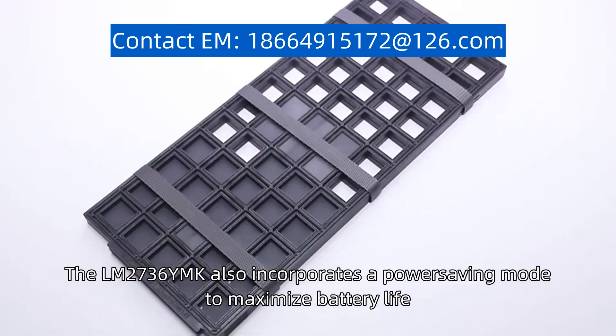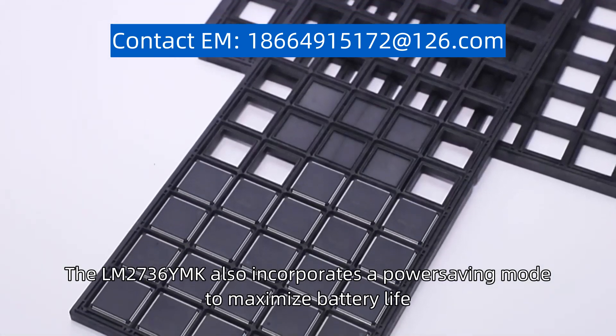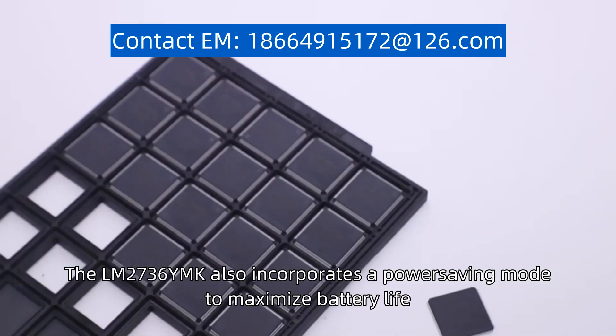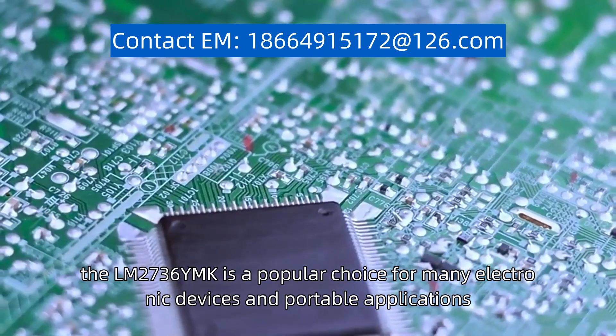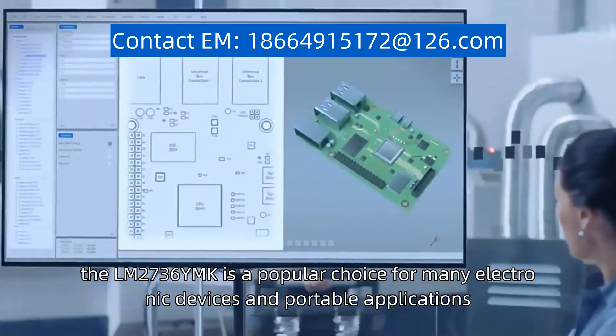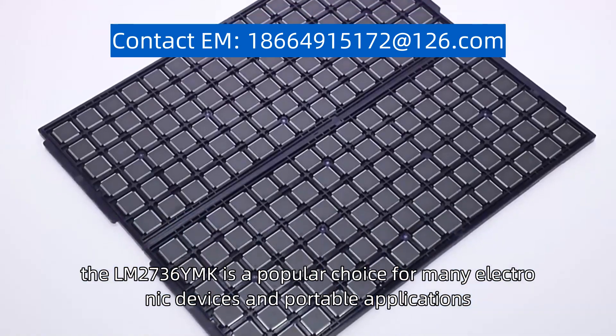The LM2736YMK also incorporates a power-saving mode to maximize battery life. With its excellent performance and versatile design, the LM2736YMK is a popular choice for many electronic devices and portable applications.